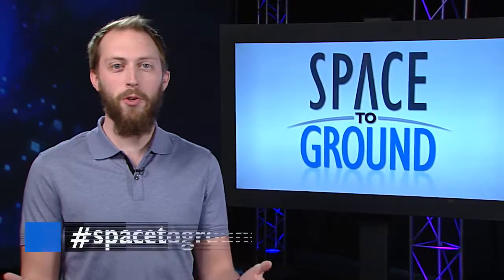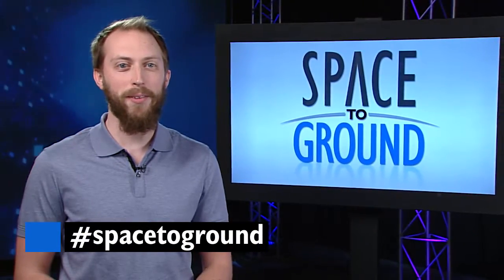Keep sending your questions using the hashtag Space to Ground. We'll see you next week.